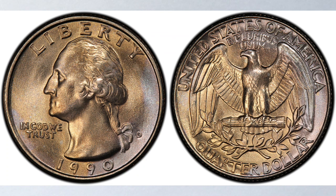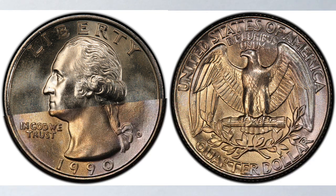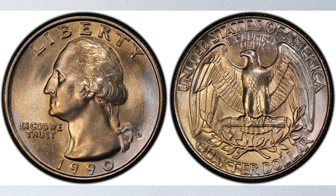The Philadelphia Mint struck 6.1 million quarters that year, and the Denver Mint struck over 9.2 million of them. It's a huge number, so there's nothing special about their mintage. So, what is it that makes them so special?